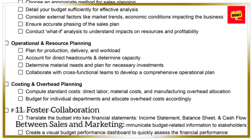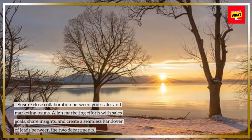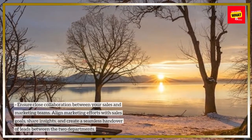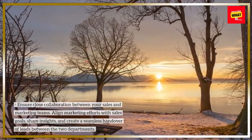11. Foster collaboration between sales and marketing. Ensure close collaboration between your sales and marketing teams. Align marketing efforts with sales goals, share insights, and create a seamless handover of leads between the two departments.